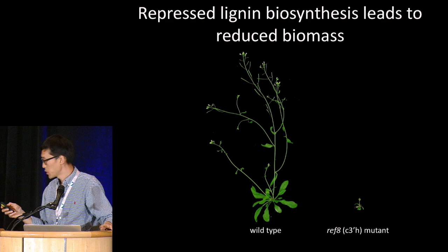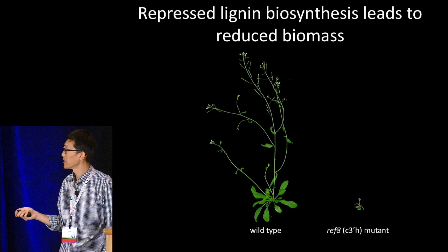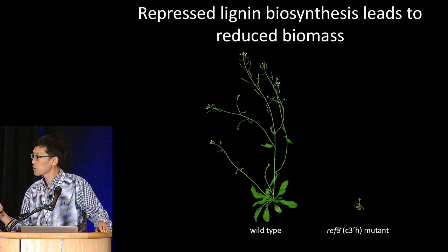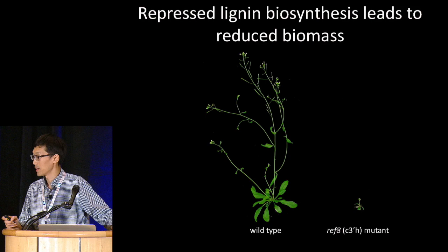Here I'm showing you an example in Arabidopsis thaliana. On the left side, the wild-type plant is nice and tall, and on the right side it's a ref mutant — a lignin-deficient mutant that is severely dwarf. The association between lignin reduction and growth reduction has been widely observed in many other species, including tobacco, medicago, poplar, pine tree, maize, rice, and sorghum.